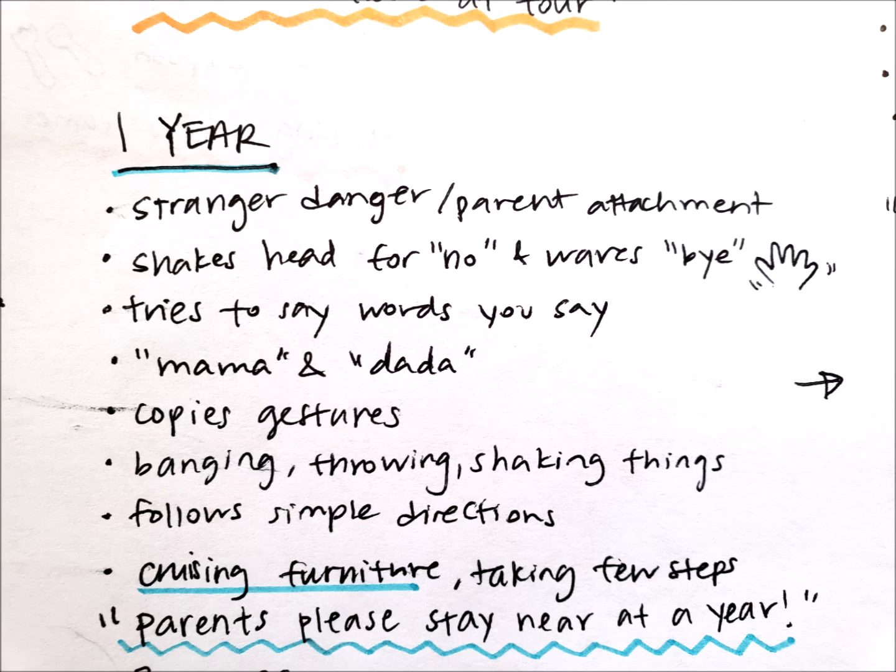One year comes with a lot of great achievements! Kids at one year are more attached to their parents and may show stronger stranger danger. They can shake their head to indicate 'no,' wave bye, say words like 'mama' and 'dada,' and start trying to say words you say — there's a lot of copying going on. They enjoy banging, throwing, and shaking things, can follow very simple directions, and are now cruising furniture and taking their first few steps. My rhyme: parents please stay near at one year.